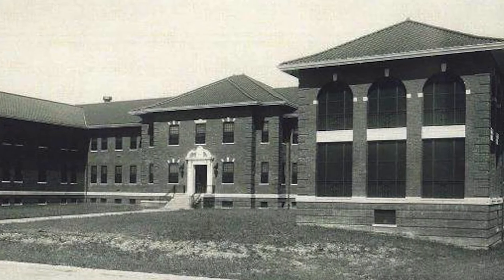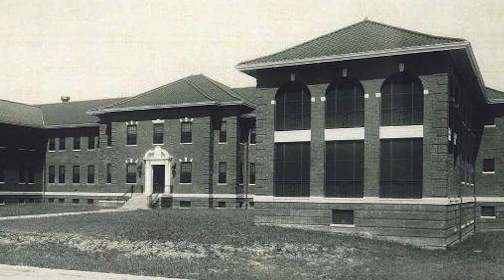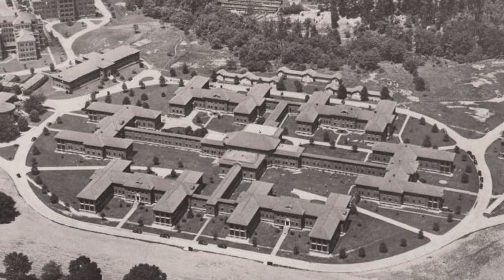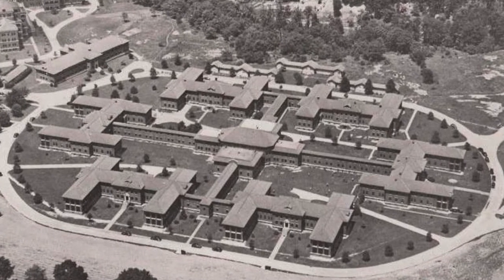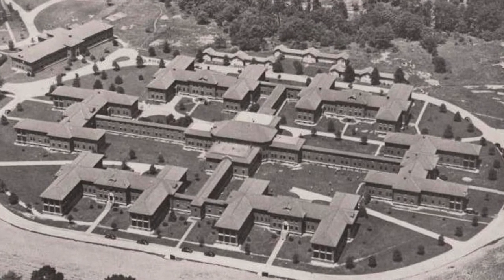Located on the east campus of St. Elizabeth's Hospital, the continuous treatment complex was built between 1933 and 1943. Composed of seven interconnected buildings, its panopticon design mimicked common prison layouts, segregating patients from the outside world. It was in stark contrast to the original light-filled hospital on the west campus, built a century before to care for the mentally ill.